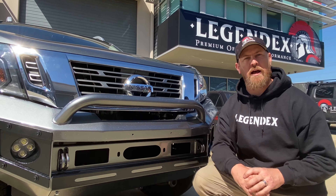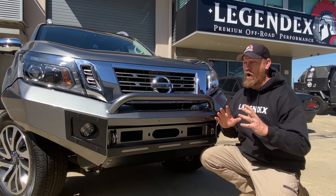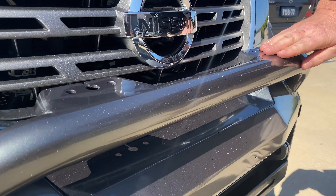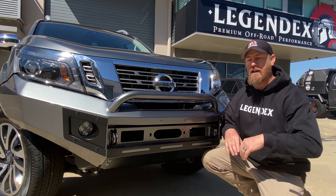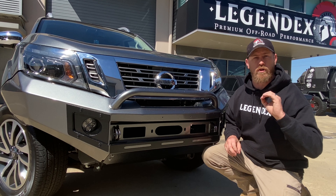How good do these modern bull bars look? Absolutely stoked with the way this one's personally come out. Now all these bull bars are in the sleek new modern design — single hoop, bumper replacement, no more cutting, no modular bits and pieces. These things make your rig look amazing.